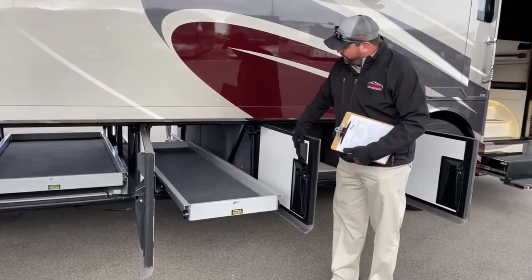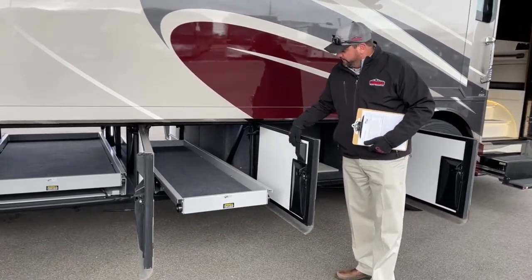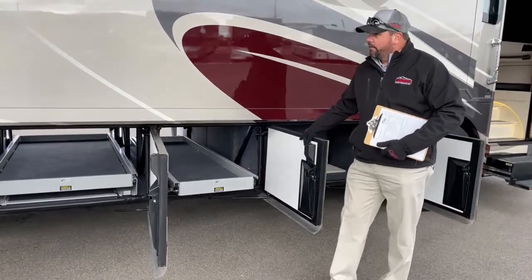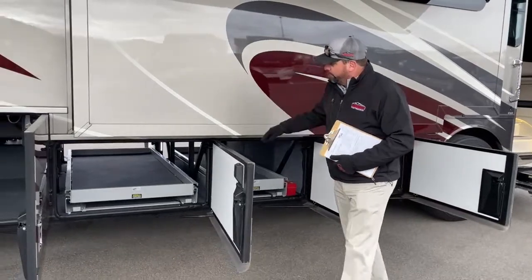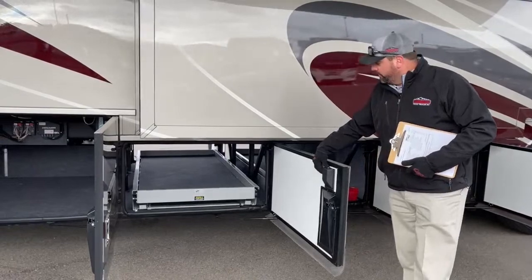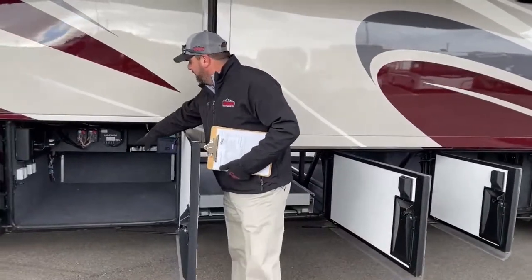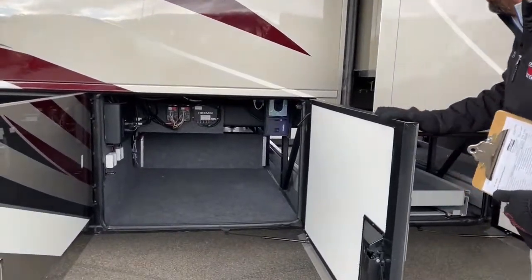These go all the way out on both sides and you've got a little switch here to run them in and out. It's got two electric slide trays — those will hold up to a thousand pounds per tray. They've left the tray out of this one for taller items, which is nice to have for the third storage bay.